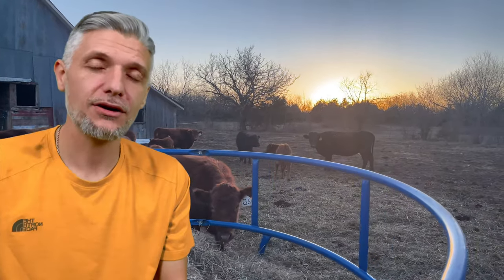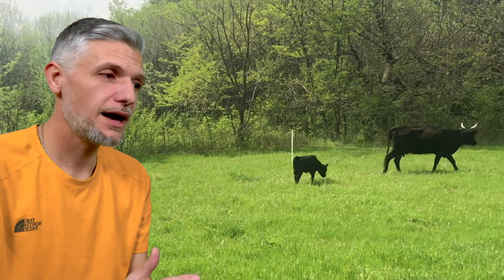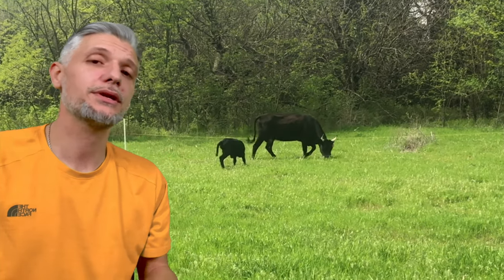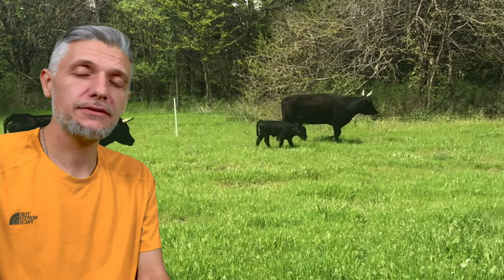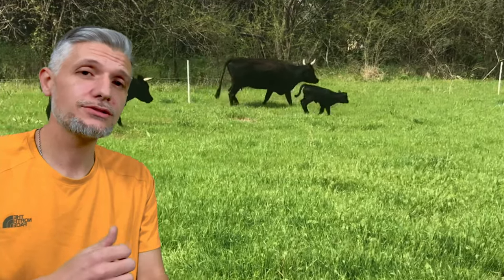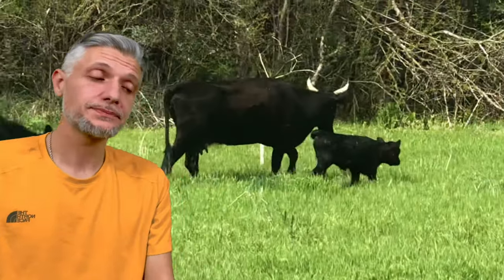Number two: they are foragers. They forage better than other breeds do. Dexters are a heritage breed — they're optimized to do this. They're browsers by nature. They're going to find something to eat even when the forage is of lower quality. How does this help a small farm? Most of us moving out of the city and buying property in the country may not have perfect pastures. It just takes some years to get things evened out, to get good grass growth and clear out the trees. A Dexter cow is going to make it through that time. So number two: they're better foragers.